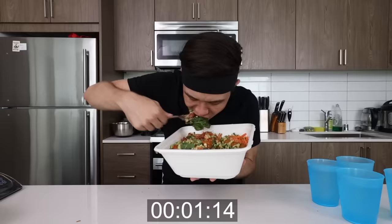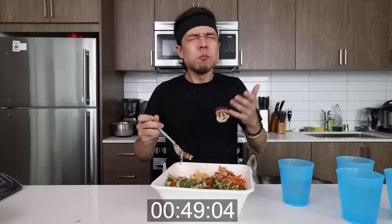Timer starts in five, four, three, two, one. Serious man, serious man.